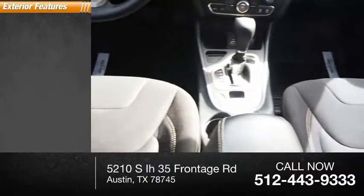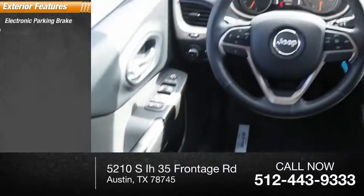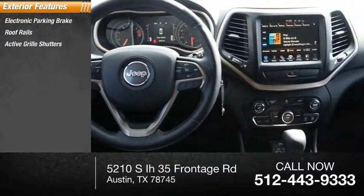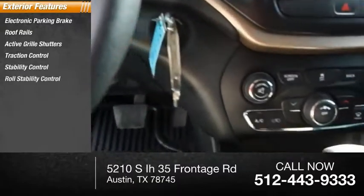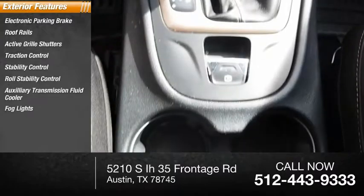Here are some of this vehicle's great options: electronic parking brake, roof rails, active grille shutters, traction control, stability control, roll stability control, auxiliary transmission fluid cooler, fog lights, roof rack, and power brakes.